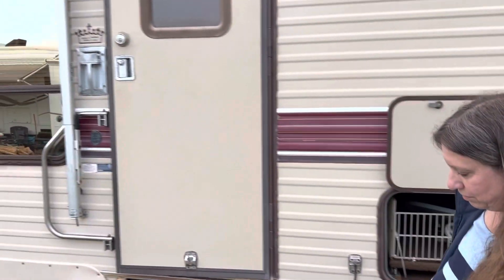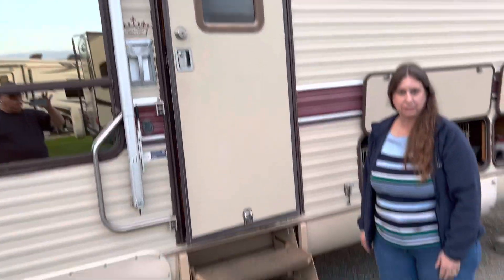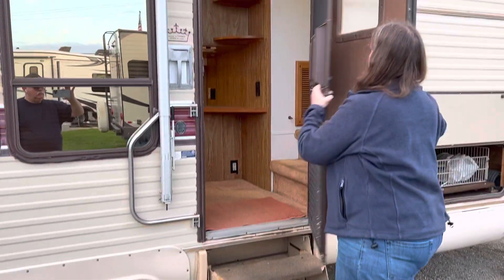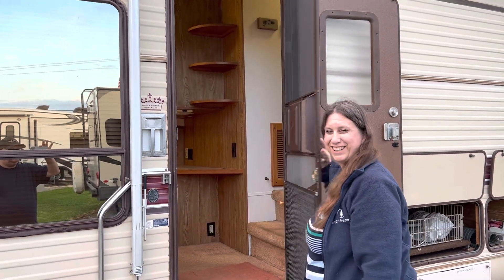So here's the entrance to the rig. My dad made this step so it's a little easier to get up into it. It does have a screen door. And here we go into the inside.